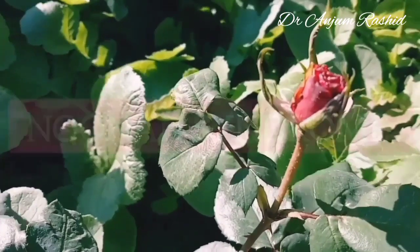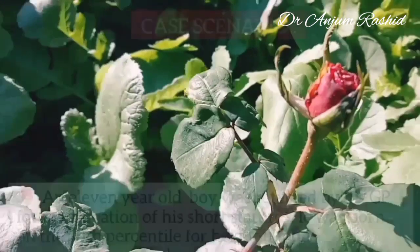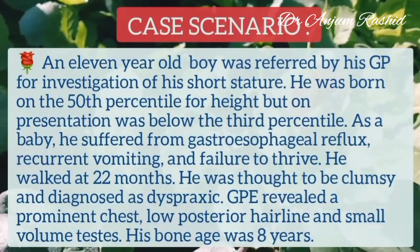In this video, I will talk about the genetics and features of Noonan's syndrome. I will start with a case scenario.